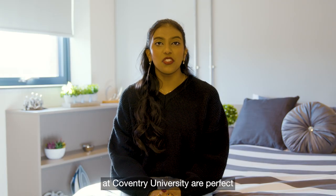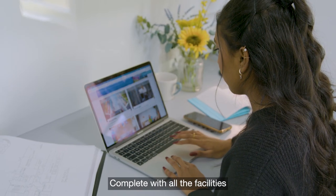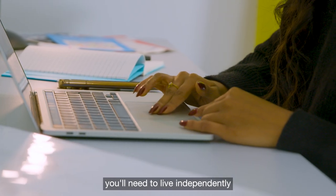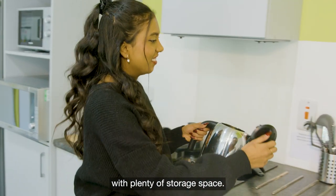The accommodation options at Coventry University are perfect for students moving away from home, complete with all the facilities you'll need to live independently, like study space, ensuite bathrooms and a kitchen area with plenty of storage space.